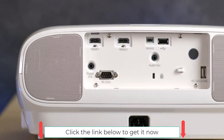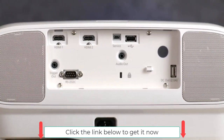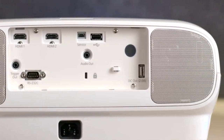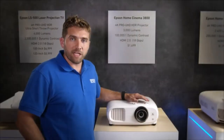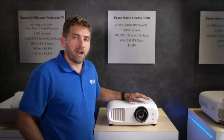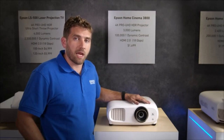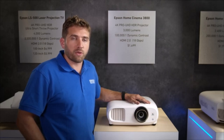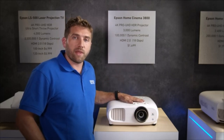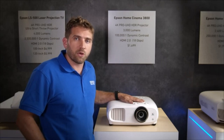Another cool feature about this projector is that you have built-in speakers, so that means out-of-the-box performance with two stereo speakers, 10 watts each. The latest trend in picture quality is HDR, and now we're fully supporting HDR10 — and it's not just supporting and processing it the right way, giving you the flexibility to adjust the way you want it, but also the fact that the projector drives 3,000 lumens of color brightness allows you to actually enjoy that picture in the best possible way.